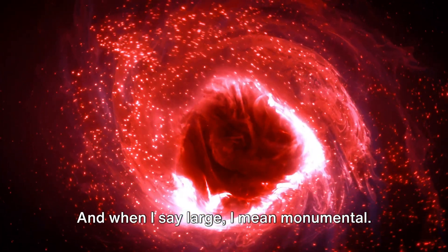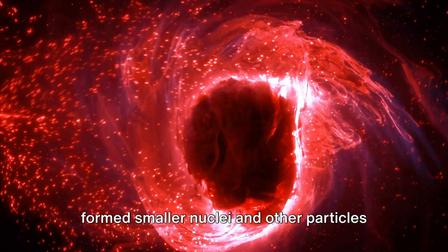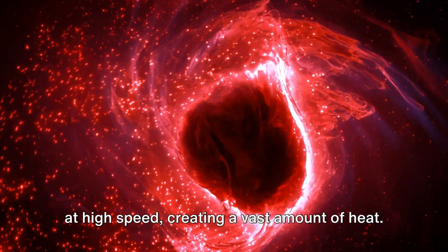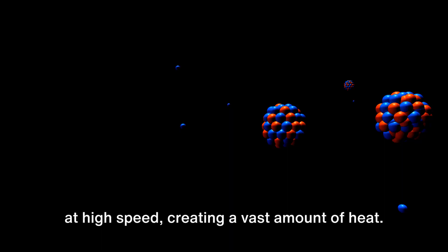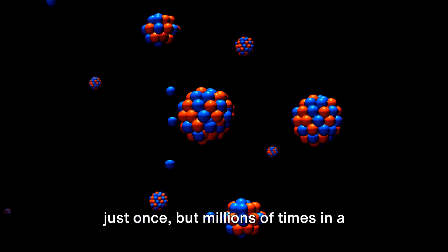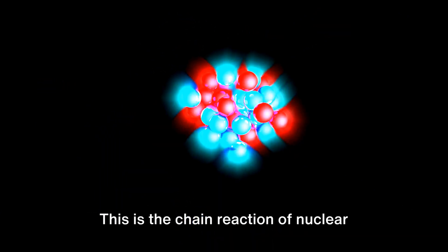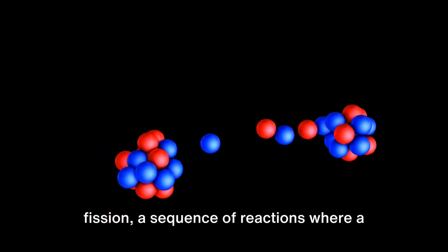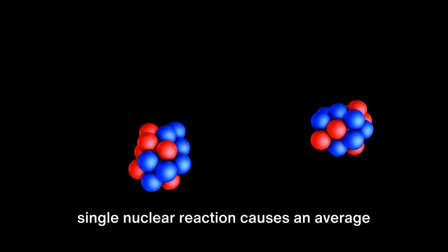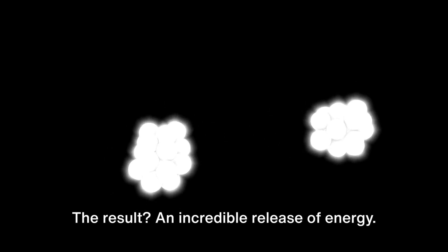And when I say large, I mean monumental. This energy is carried away by the newly formed smaller nuclei and other particles at high speed, creating a vast amount of heat. Now imagine this process happening not just once, but millions of times in a fraction of a second. This is the chain reaction of nuclear fission — a sequence where a single nuclear reaction causes one or more subsequent nuclear reactions, resulting in an incredible release of energy.